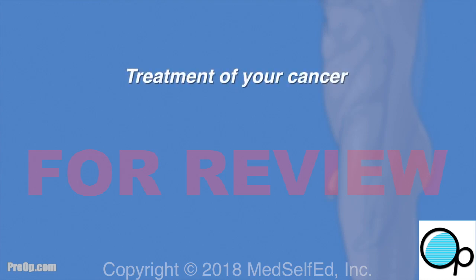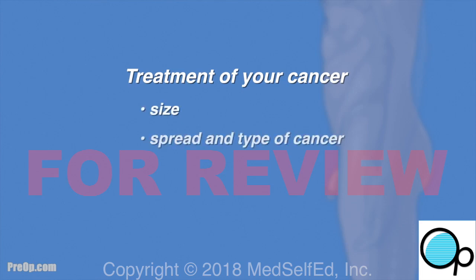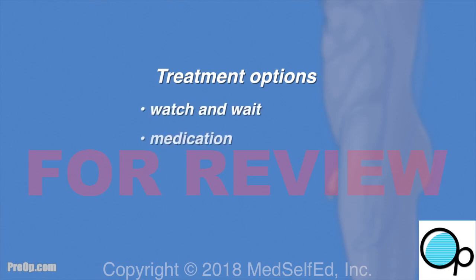The treatment of your cancer will depend on many factors, including the size, spread, and type of cancer, as well as your age and health. The options you may have considered are watch and wait, medication including hormones, radiation therapy, and surgery.